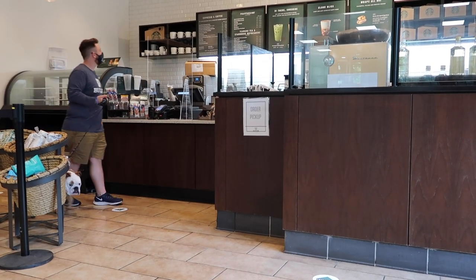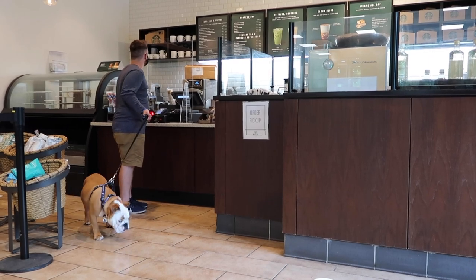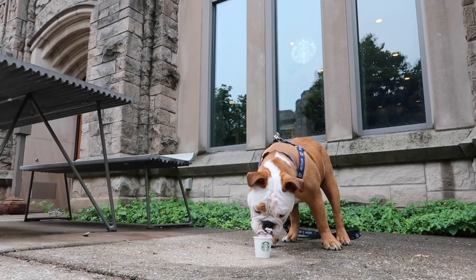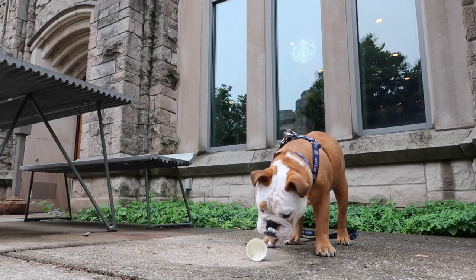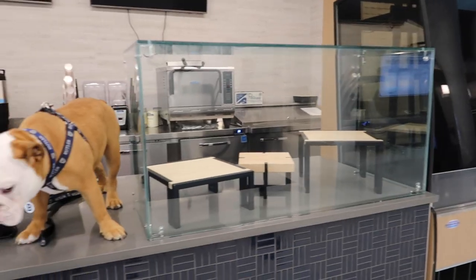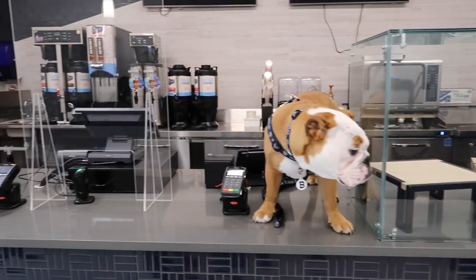And speaking of coffee, there are two more great spots on campus to grab that drink of champions. Starbucks is located right outside of the Butler Bookstore within Atherton Union. And of course, the Butler Brew, located inside the new business building — it is named after that beautiful looking bulldog right there.